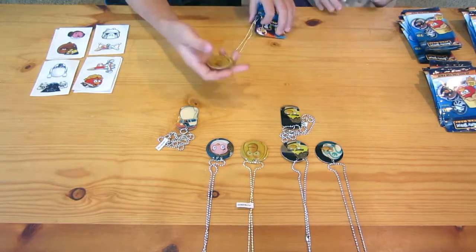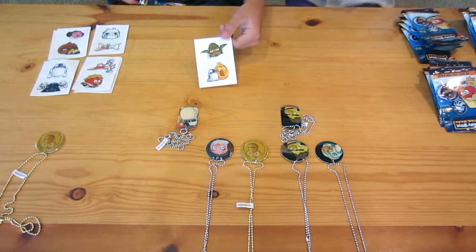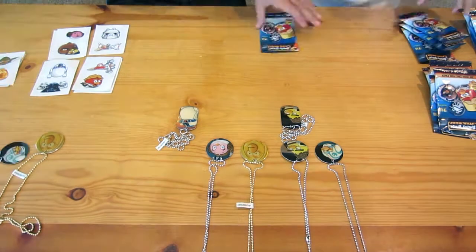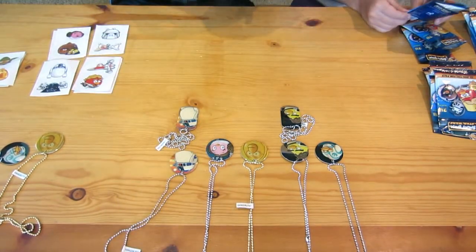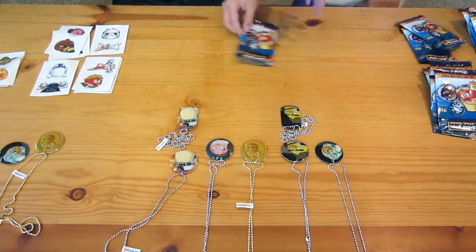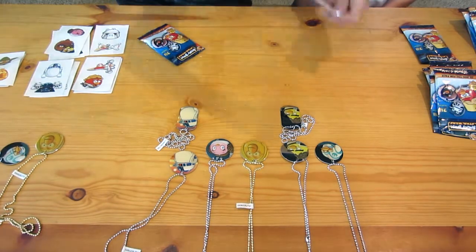Wow, we got another gold C-3PO. This is crazy — I bet that one isn't as popular. We got a Yoda, R2-D2, and C-3PO sticker. We got another duplicate. We got a circle R2-D2. A funny Leia, Chewbacca, and Han Solo sticker. Another circle Leia. Another circle Leia.